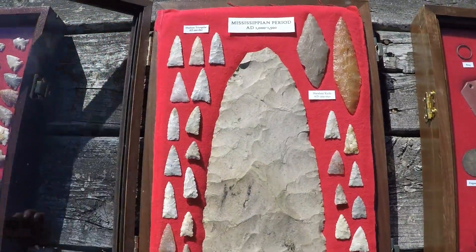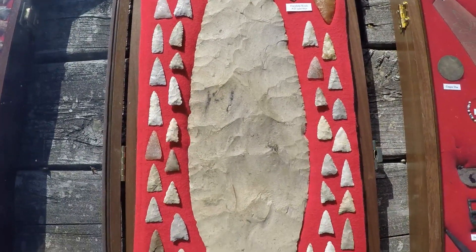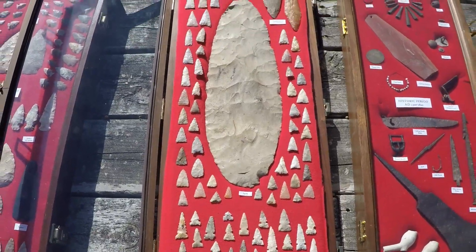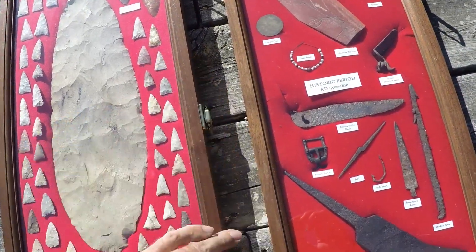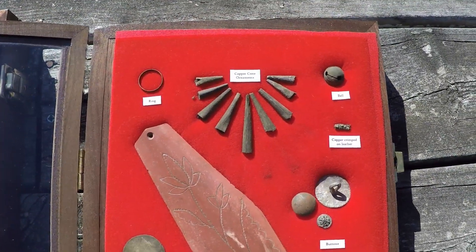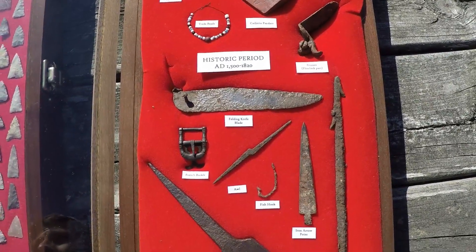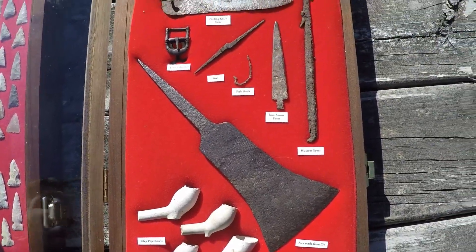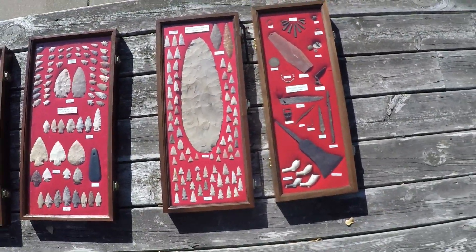And then Mississippian. The hoe is not from Wisconsin either — it's from Illinois. But all of the Cahokia points are Wisconsin. And then some historic pieces. That's my collection.